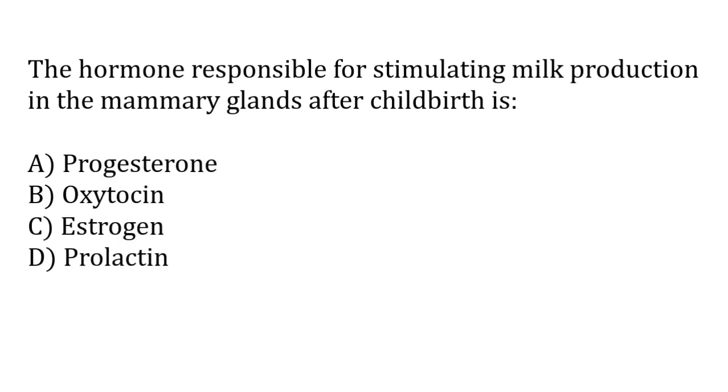The hormone responsible for stimulating milk production in the mammary glands after childbirth is: progesterone, oxytocin, estrogen, prolactin. The correct answer is option D — the hormone responsible for stimulating milk production in the mammary glands after childbirth is prolactin.